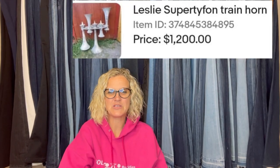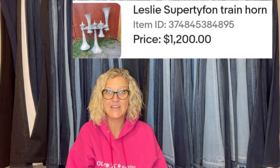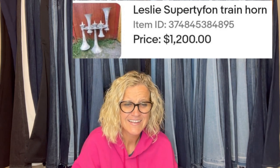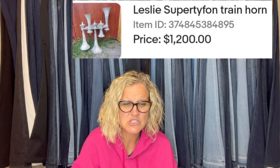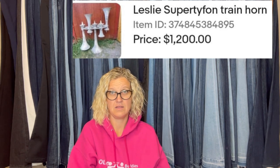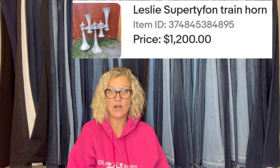I picked this up from a yard sale. I paid $20 and I sold it for $1,200. It's a Leslie Super Typhon Train Horn — $20 into $1,200.